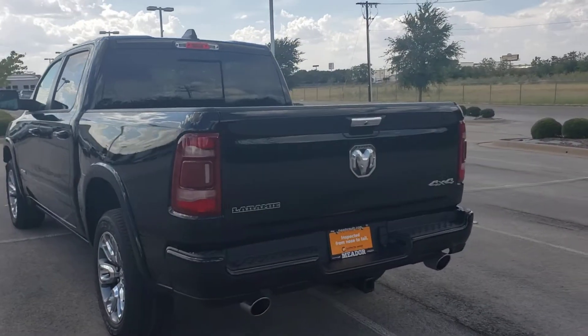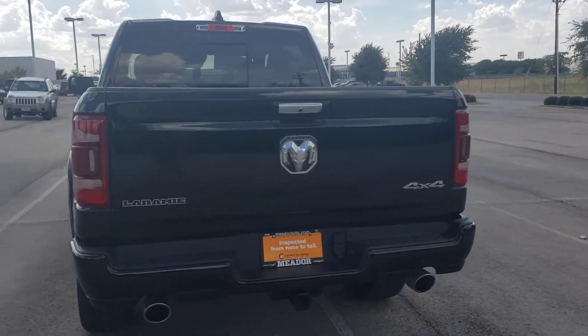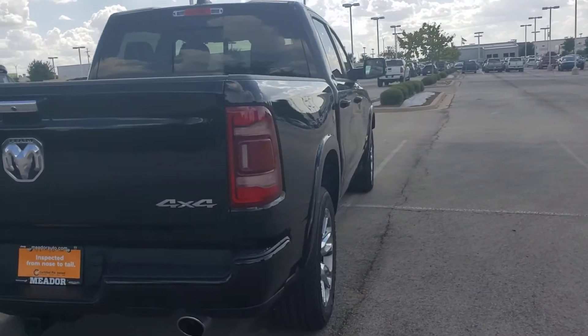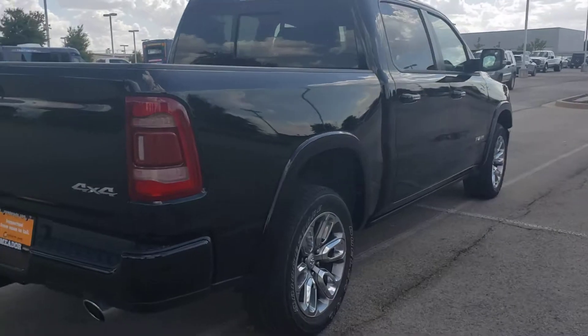Hi, this is Nestor Rodriguez from Meadow Dodge making you this quick video on this 2021 Dodge Ram Laramie.